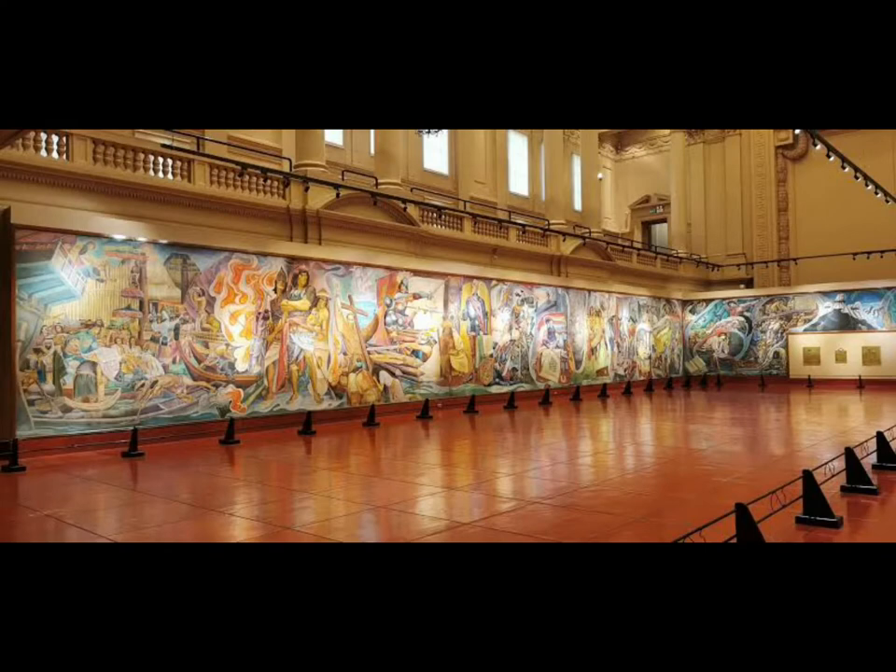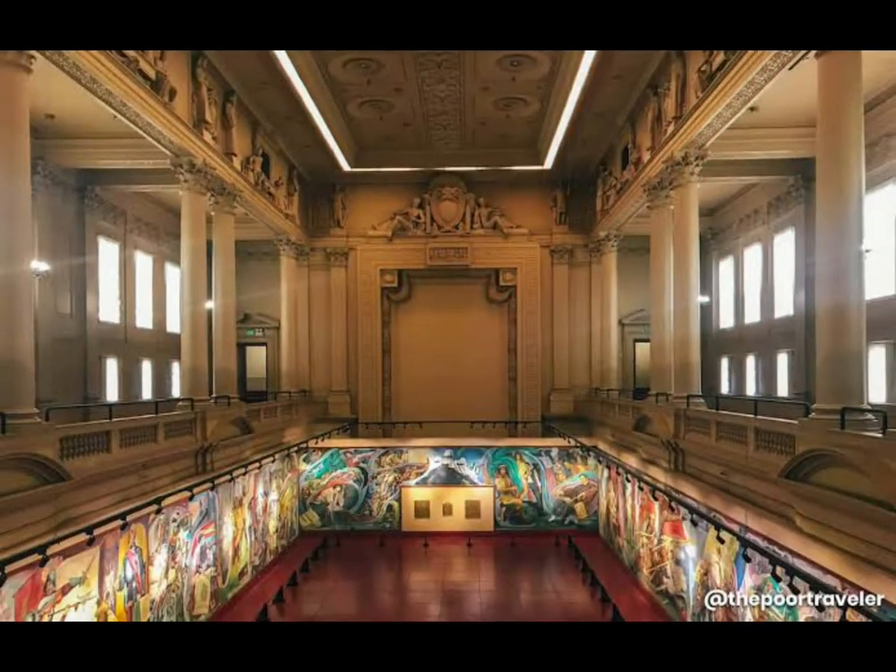The Old Senate Hall at the upper floor features an entablature of historical lawmakers and moralists done by the celebrated sculptor Isabella Tampinco.